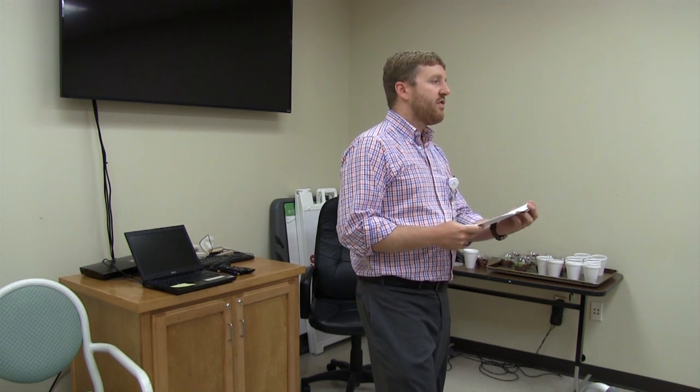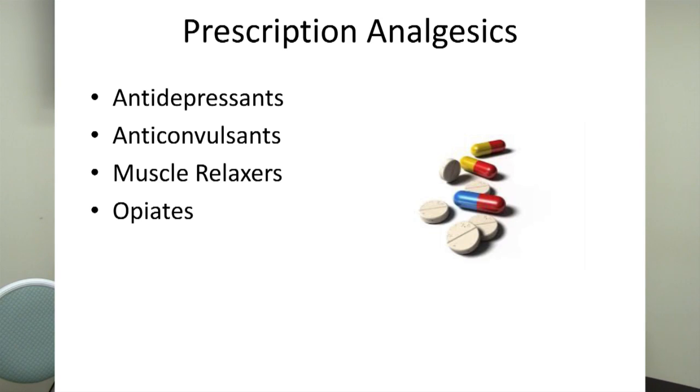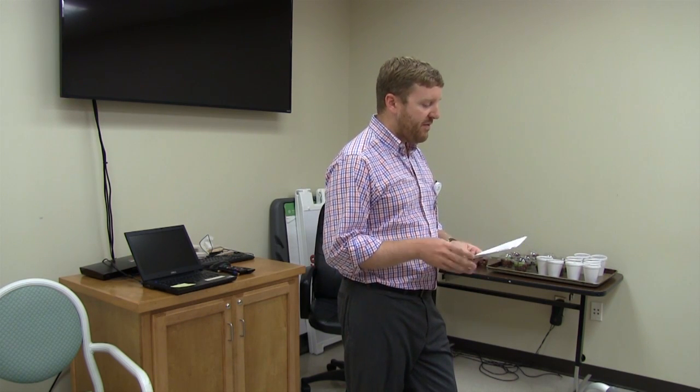Other prescription medications used for pain include antidepressants — Cymbalta is a great medication for pain. Anticonvulsants such as gabapentin are used for people with diabetes-related pain and are very common. Muscle relaxers are also used, although they can be dangerous because they make you very sleepy — and studies show the benefit of muscle relaxers may not actually be from relaxing the muscle, but from making you sleepy enough to get a good night's rest.